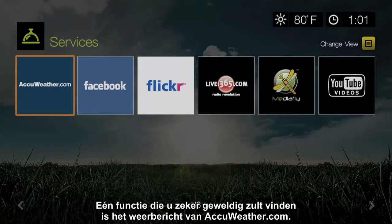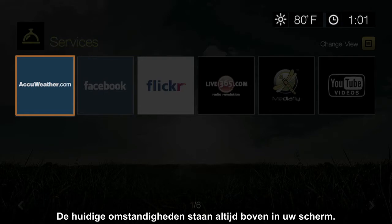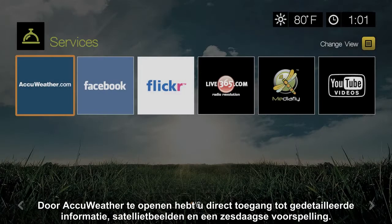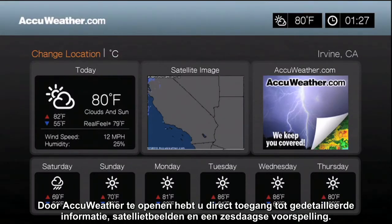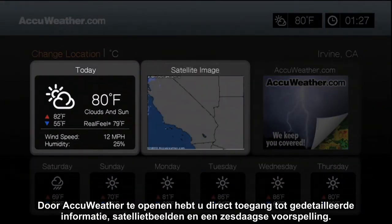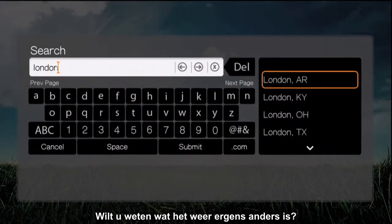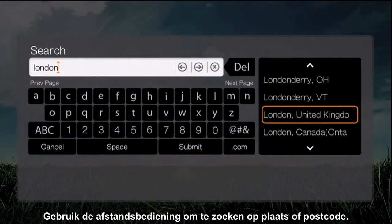One feature you'll definitely like is real-time on-screen weather from AccuWeather.com. Current conditions are always visible at the top of your screen. Opening the AccuWeather application gives you immediate access to detailed weather info, satellite views, and a six-day forecast. Want to find out what the weather is like in another town? Just use your remote to search by city or zip code.